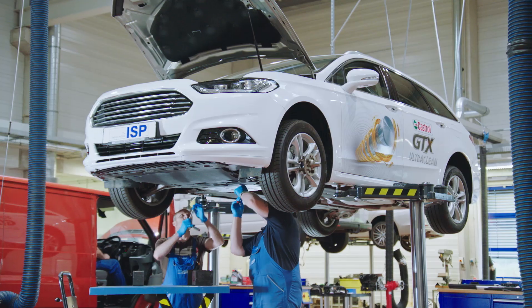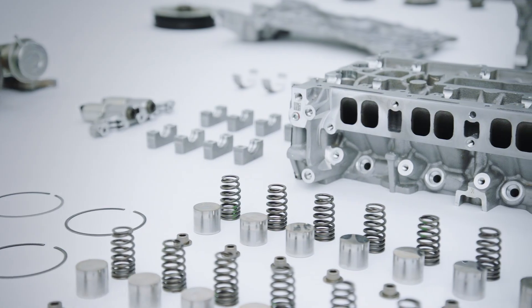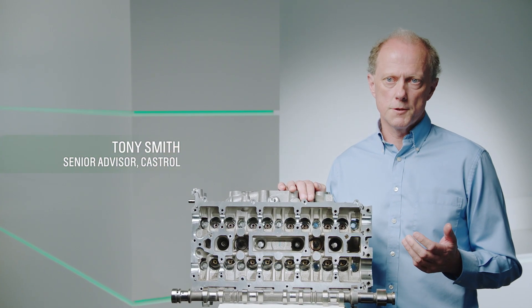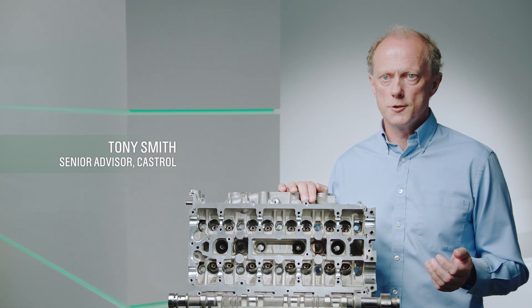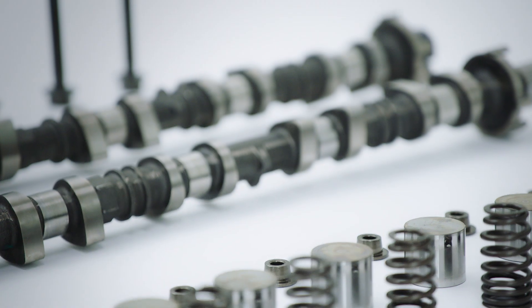ISP's technicians then removed the hard-working engine from the vehicle and completely stripped it down so we could see how it had got on. It's difficult for the average driver to see what's really going on inside their engine, so this is a fascinating look at one that's covered a large number of miles.